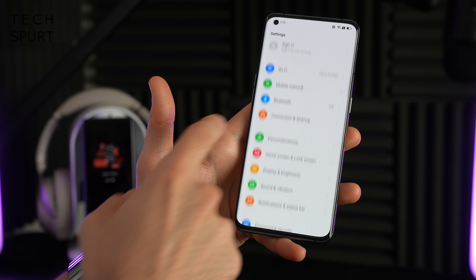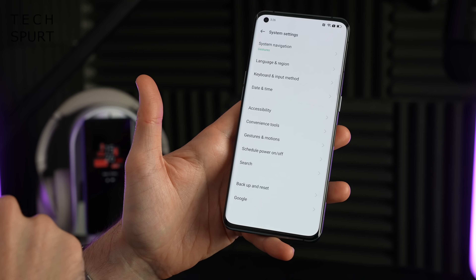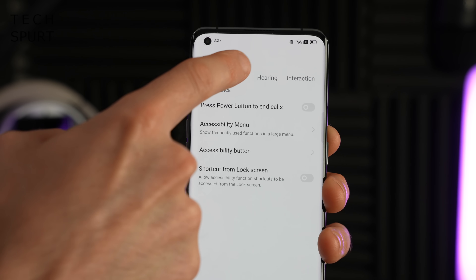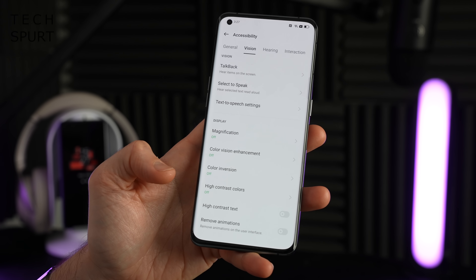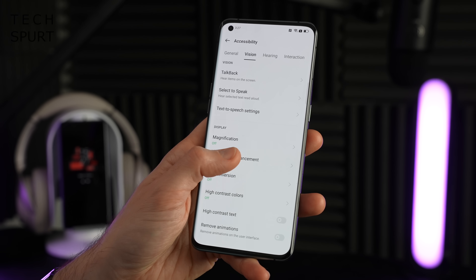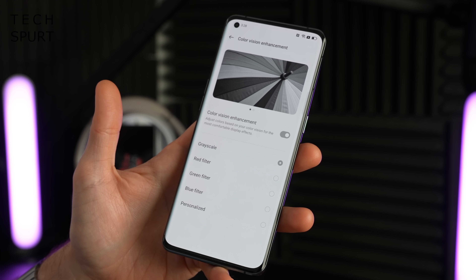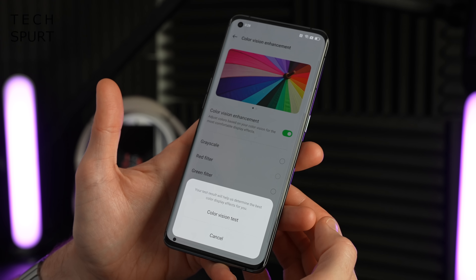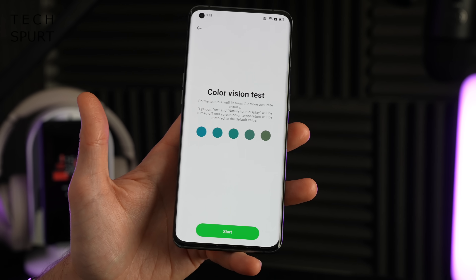Some of the UI adjustments are actually designed to improve accessibility in ColorOS 12. If you go into system settings and then into the accessibility section, it's split into several different sections. Under Vision, you've got features including high contrast colors, color inversion, and color vision enhancement. With a couple of quick taps this can change up the color palette so icons and text are cleanly visible if you happen to be colorblind. It even includes a color vision test so you can properly personalize it just for you.